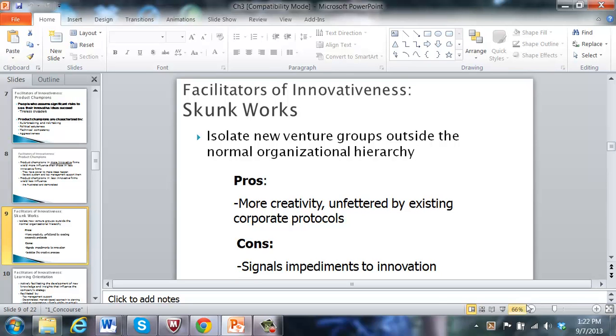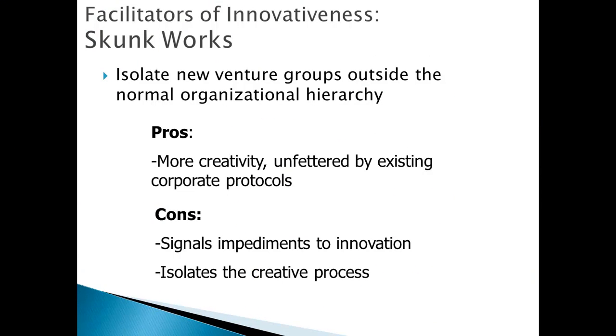This is the continuation of Chapter 3 on the culture of innovativeness. Another facilitator of innovativeness in high-tech companies is something called a Skunk Works. A Skunk Works is a new venture team that is physically isolated from the normal corporate offices, and they are given free reign to operate outside the normal rules and procedures of corporate innovation.